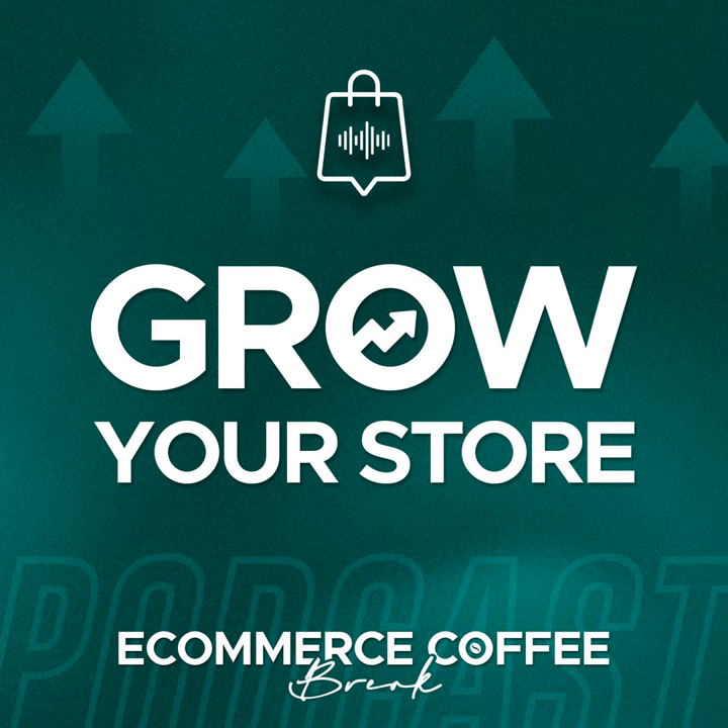Welcome to episode 11 of the E-Commerce Coffee Break podcast. Today I talk with Jonathan Albrecht, co-founder and chief product officer at Blip, about why there is no need to follow complicated analytics dashboards anymore. This is an interesting episode, so stay tuned and let's get started.